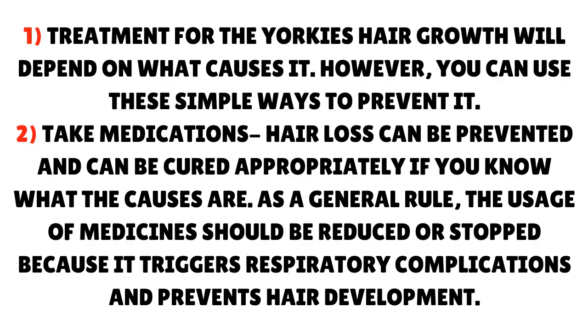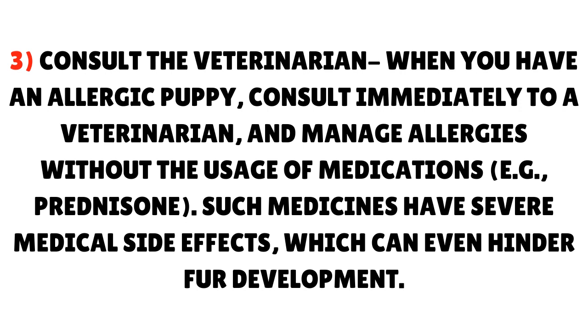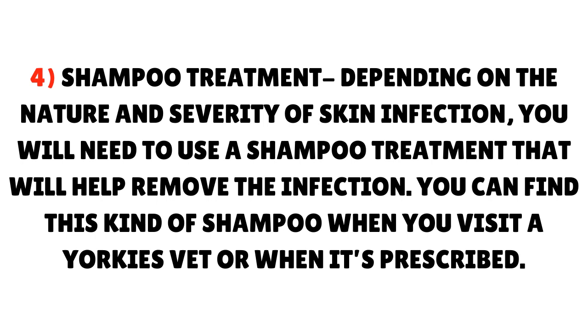How to manage hair loss. Treatment for the Yorkie's hair growth will depend on what causes it, but you can use these simple ways to prevent it. First, take medications — hair loss can be prevented and cured appropriately if you know the causes. As a general rule, the usage of medicine should be reduced or stopped if it triggers respiratory complications and prevents hair development. Second, consult the veterinarian — when you have an allergic puppy, consult a veterinarian immediately and manage allergies without the usage of medications, as such medicines have severe medical side effects which can hinder fur development. Third, shampoo treatment — depending on the nature and severity of the skin infection, you will need to use a shampoo treatment to help remove the infection, which you can find when you visit a Yorkie's vet or when it's prescribed.